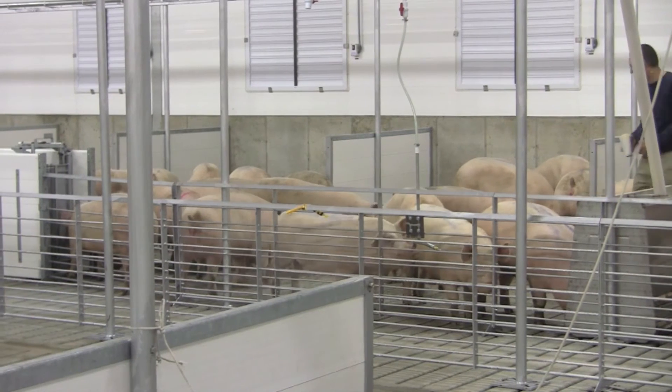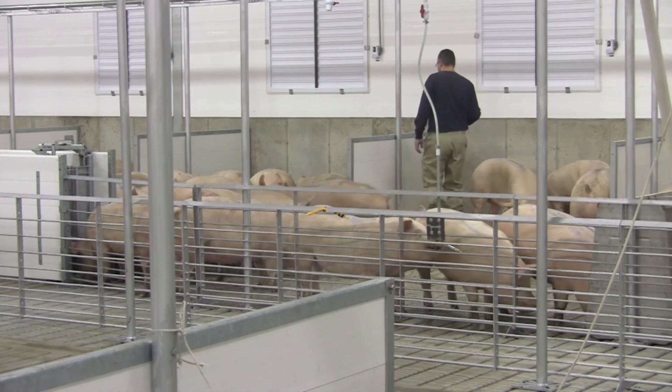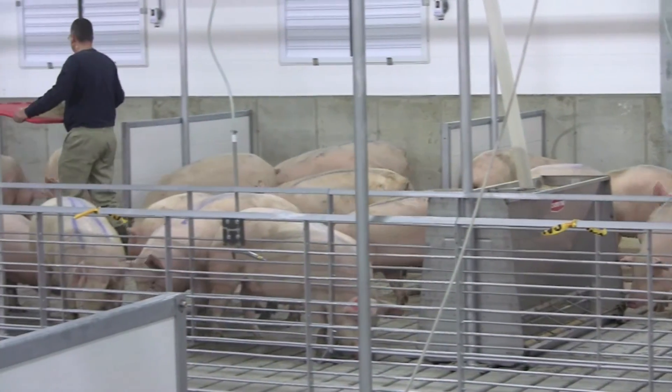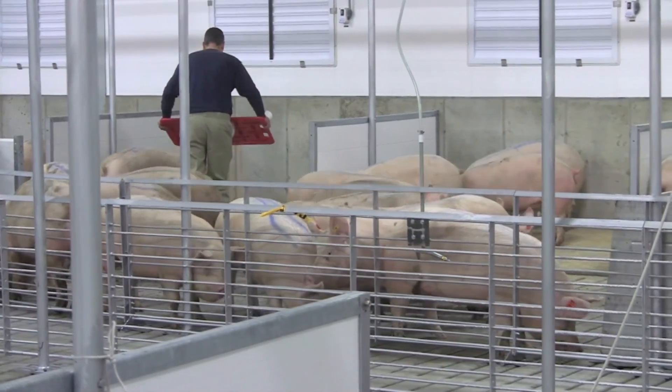There are also certain feed ingredients that are all natural that we can bring into sow and pig diets to help stimulate the immune system and provide natural immunity to certain diseases. There are a number of different products like that — not antibiotic-related — and sometimes we bring those into the feedstuffs as well. Thank you guys very much.